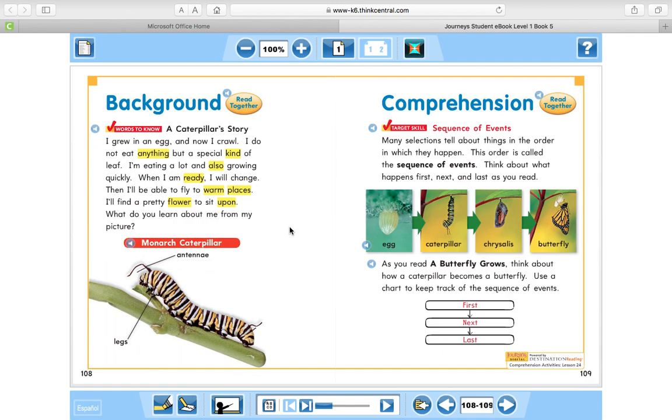Today we are going to read a story called A Butterfly Grows. After reading this story, you are going to be able to put this story in the correct sequence of events. The sequence of events is the order of the story. Think about what happens first, next, and last as you read.